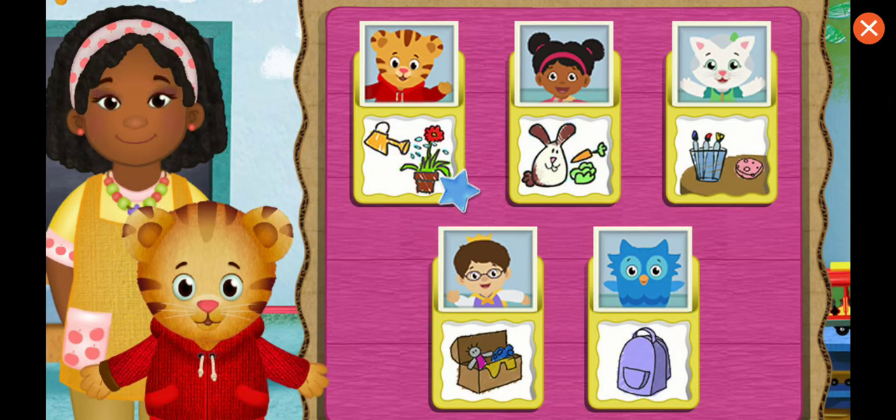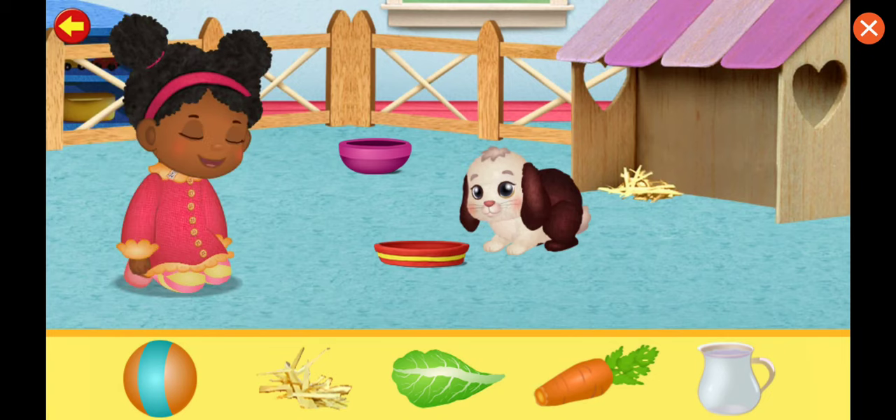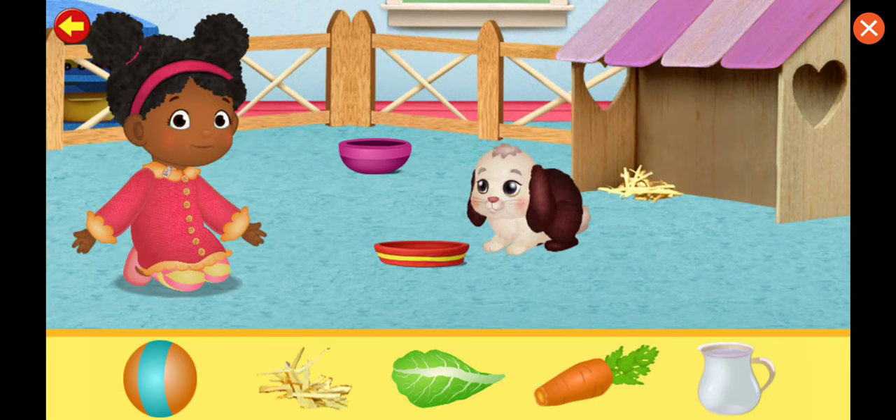What job would you like to help with now? Hippity-hop! Will you help me take care of Snowball?